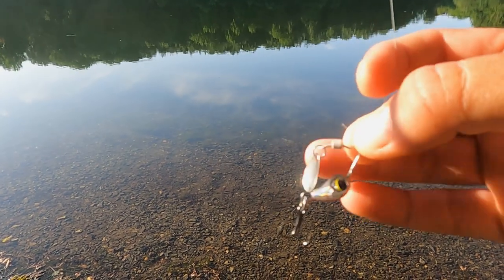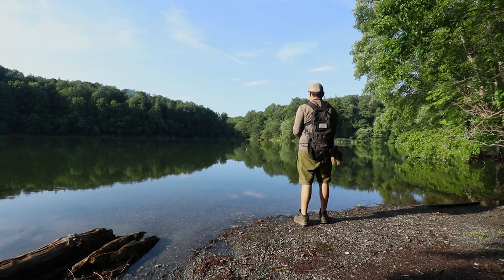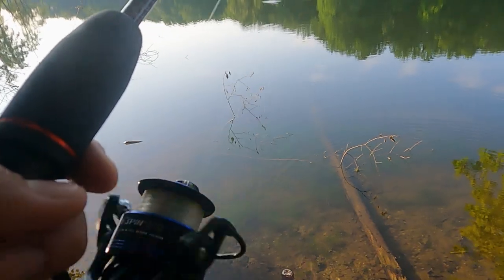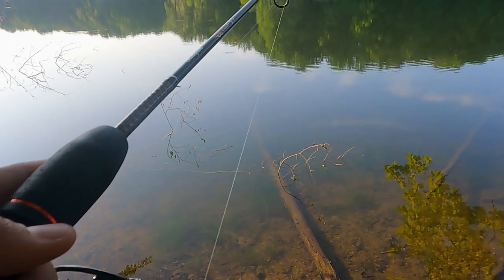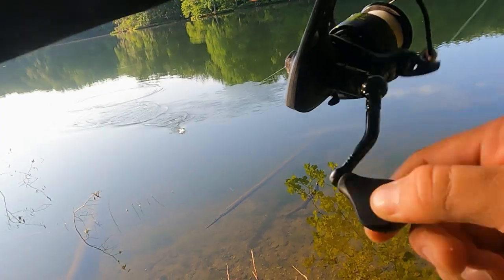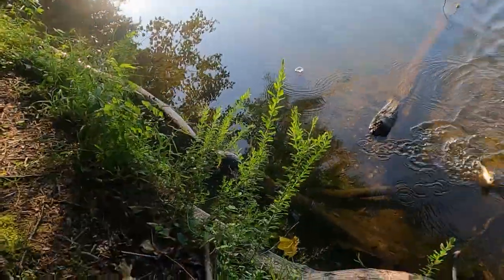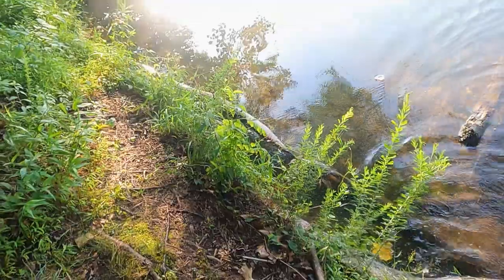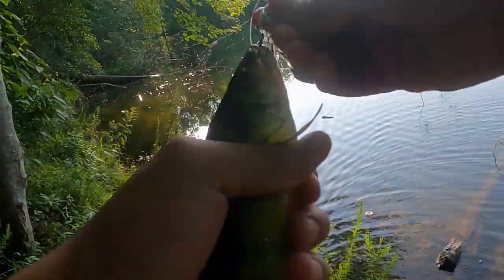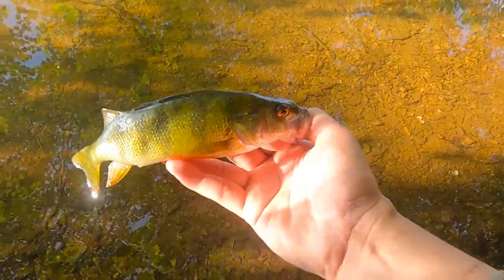Alright guys, I've tied up this tiny spinnerbait-looking thing — let's see if this catches a fish. I think that might be a perch too. Yeah, that's a perch — it's definitely a bigger perch. This one might be a keeper. There it is guys, that's my best yellow perch of the day — an 8-inch yellow perch. Pretty cool!